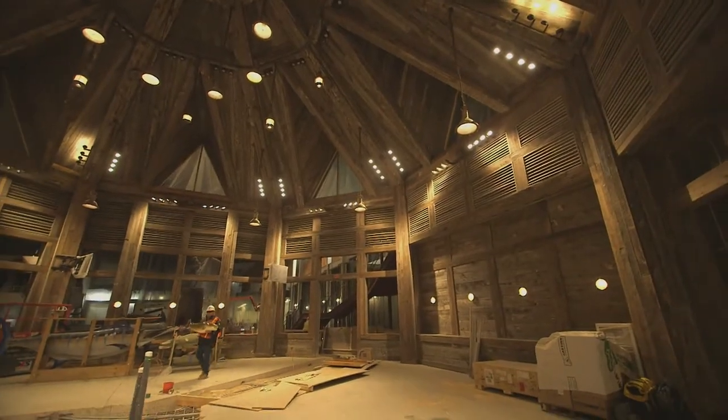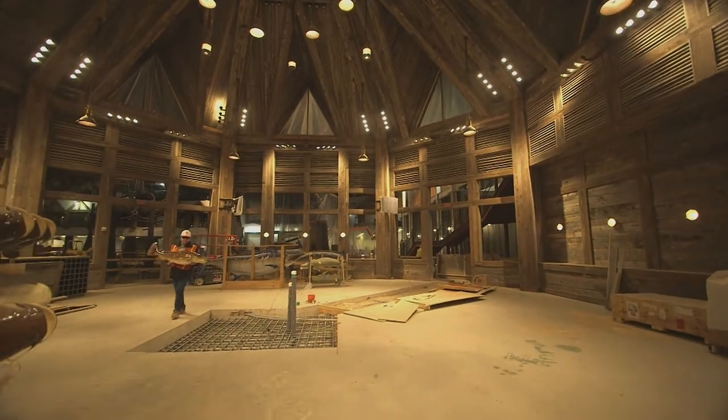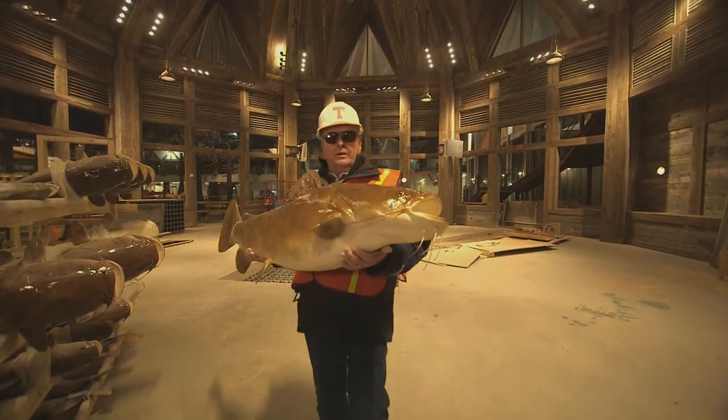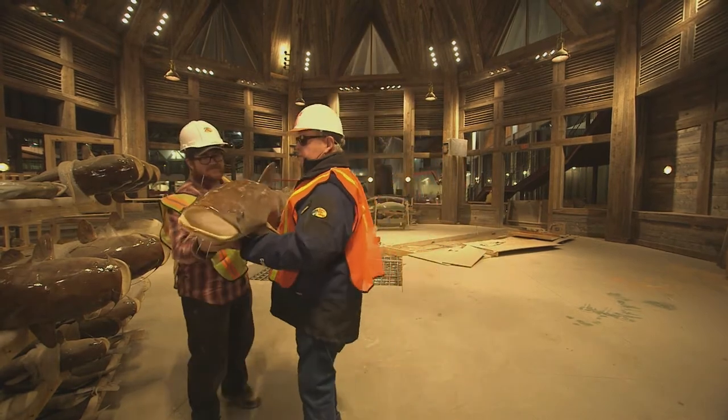This is the Fishbowl Restaurant, 1,900 square feet. Right here they're going to have a gigantic aquarium with freshwater fish in it. I even put one of my big catfish in there — this is just one of the big catfish I caught out of the Mississippi River. They're going to put it on the wall here, along with a lot of these other big catfish and trophies I caught.